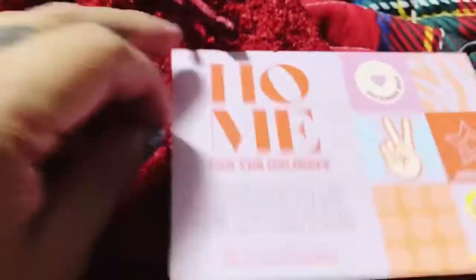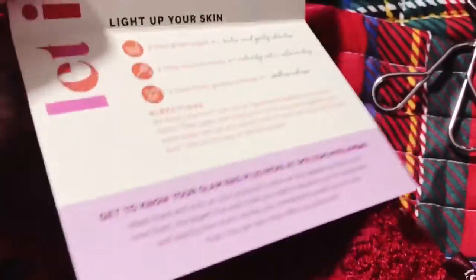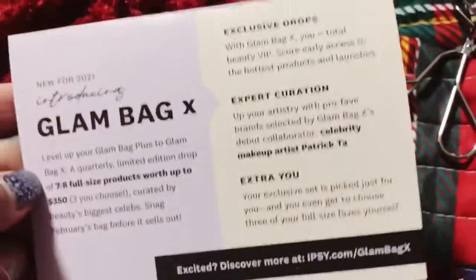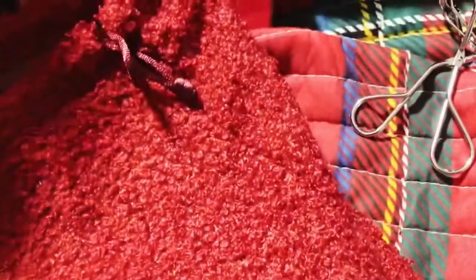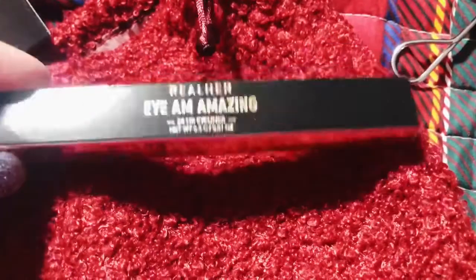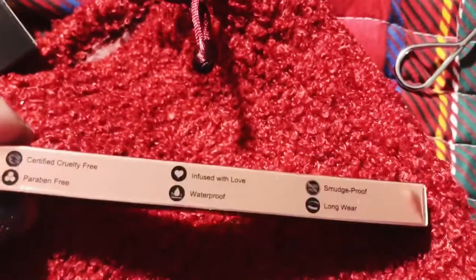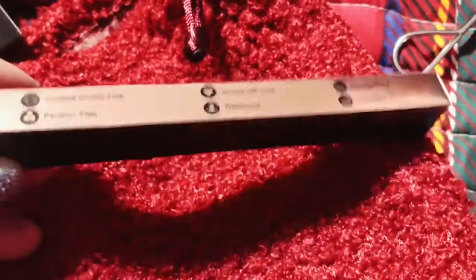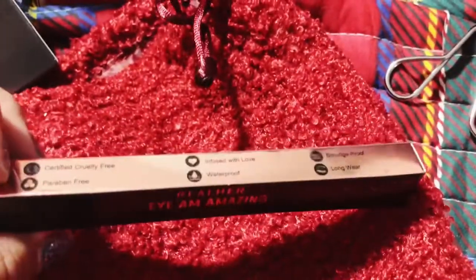Here's a card — 'Home for the Holidays' — with information about de-stressing your hair and lighting up your skin. The back has information on Glam Bag X. I did sign up for that, but I'm not sure if I'm going to keep my Ipsy. Then this is one of my picks — the Real Her I Am Amazing 24-Hour Eyeliner, just because I love eyeliner. It's certified cruelty-free, paraben-free, infused with love, waterproof, smudge-proof, long wear. I'm pretty sure it's black.